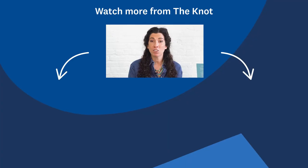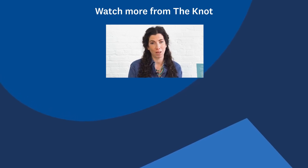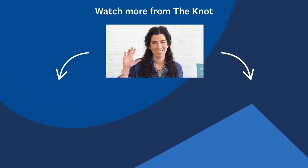Thank you so much for watching! To learn more about Order She Wrote and how we can work together to design your perfect wedding invitation suite, check out my links in the description below. And make sure to subscribe to The Knot for more wedding planning videos. See you next time!